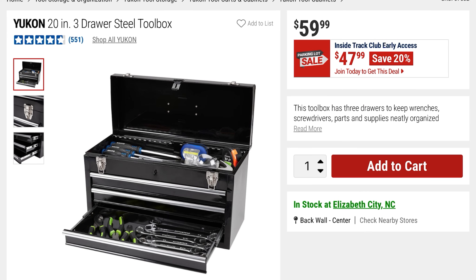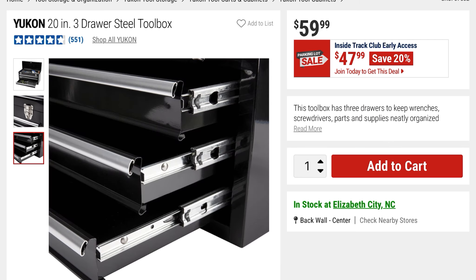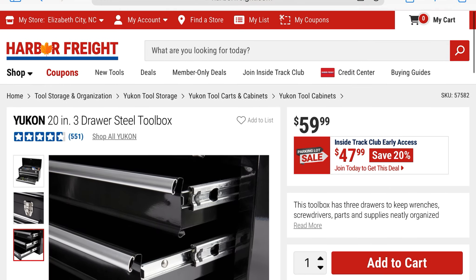Then there's this Yukon 20-inch 3-drawer steel toolbox — this is what we used to have before plastic ones. $47, you're saving 20%, it was $59.99. Here are the latches, the different drawers, and it has pretty good ratings.